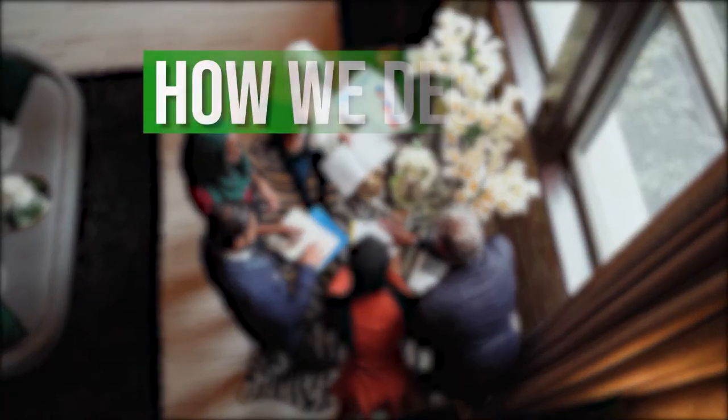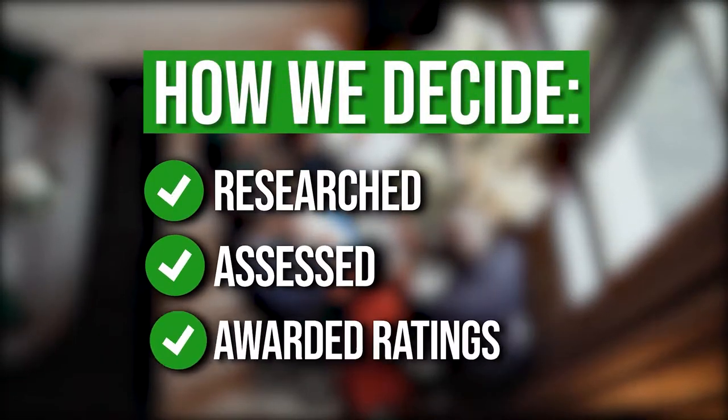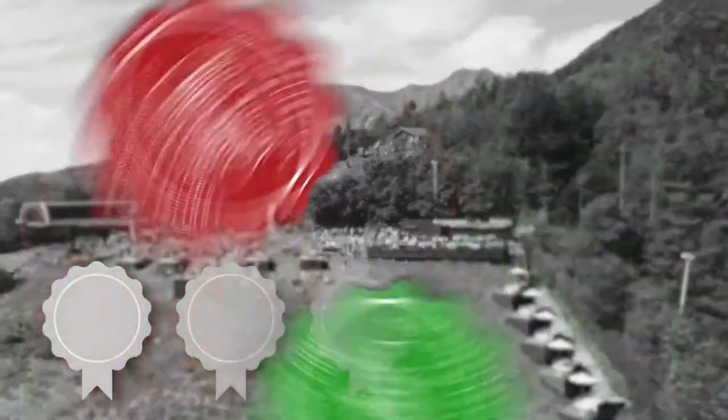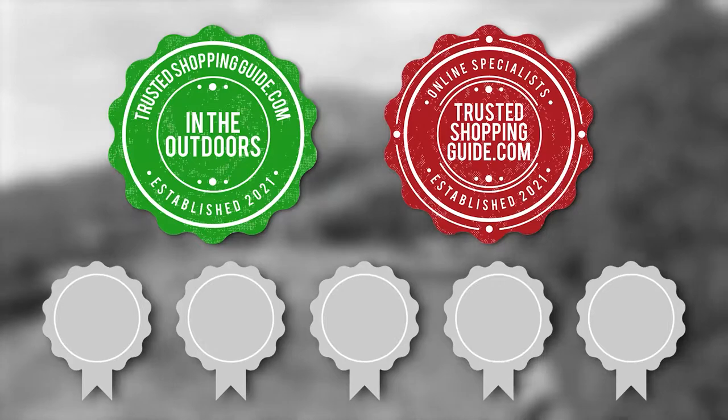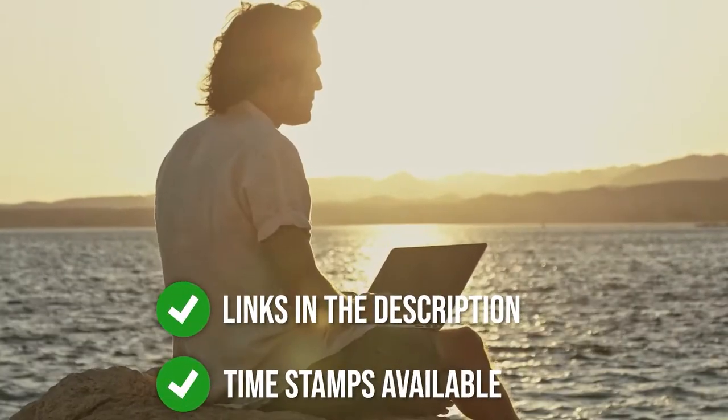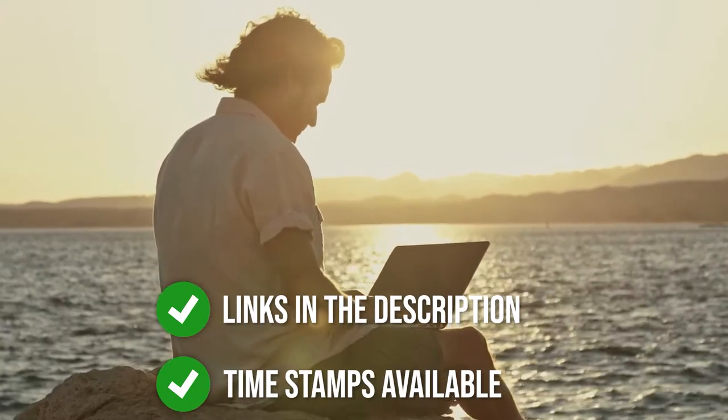The team at trustedshoppingguide.com has researched, assessed, and awarded ratings to all the cool boxes that will be presented in this video. We have selected our top-rated options for you, making it easier to decide which one to buy today. To help you further, there are timestamps and direct links to all the products in the description below.